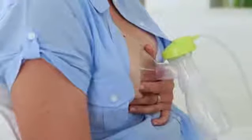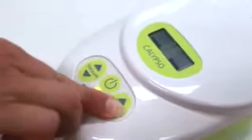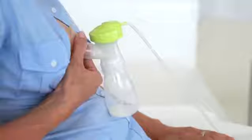Switch the Calypso on. To begin with, pump with a high cycle and low vacuum. Once the milk starts to flow, reduce the pumping cycle and increase the vacuum, as long as you find it comfortable. In this way, you are best mimicking the action of your baby at the breast.